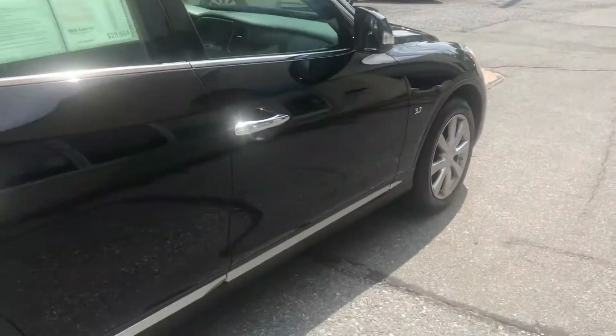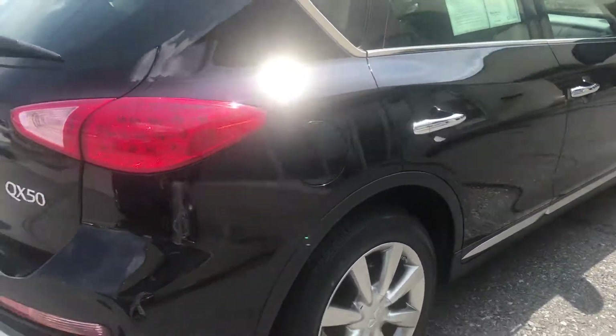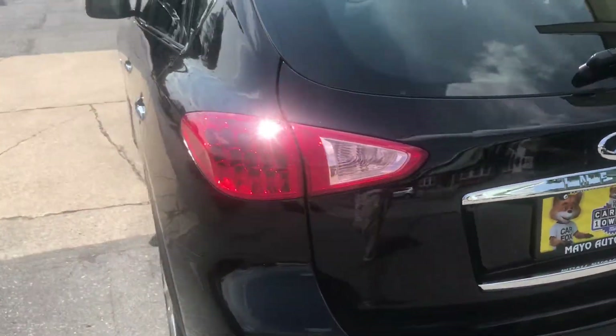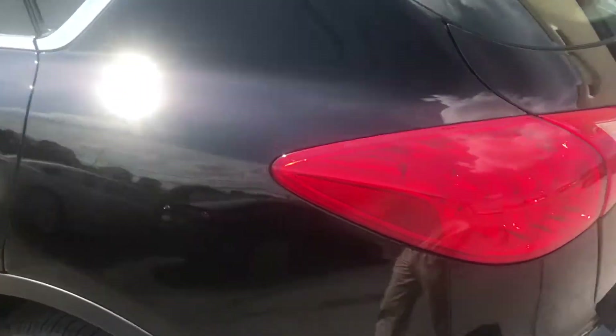The Plus Package has no dings, dents, or scratches whatsoever. I don't know their official name for this color, but it's a nice black with a nice pearl finish to it.